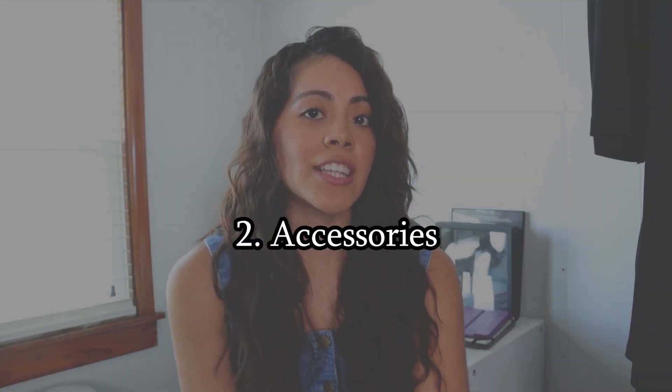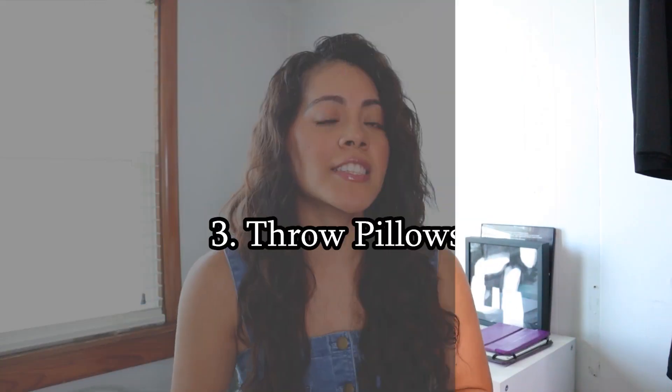Second on my list is accessories. It's just one of those things where you don't have to go all out. But if you do find really unique pieces that fit your style and vibe and they're one of a kind, then I would say go for it, because that would make you different from everyone else. But if you just need some accessories to fill up the space, you don't have to go all out and get fancy ones. Third on the list is throw pillows — throw pillows come and go, they're easily replaced.